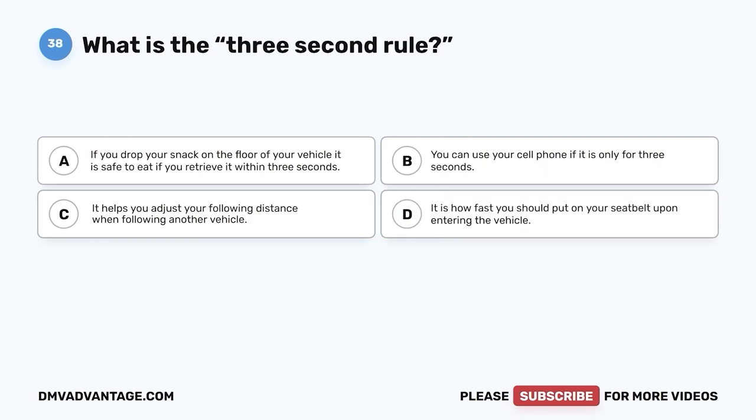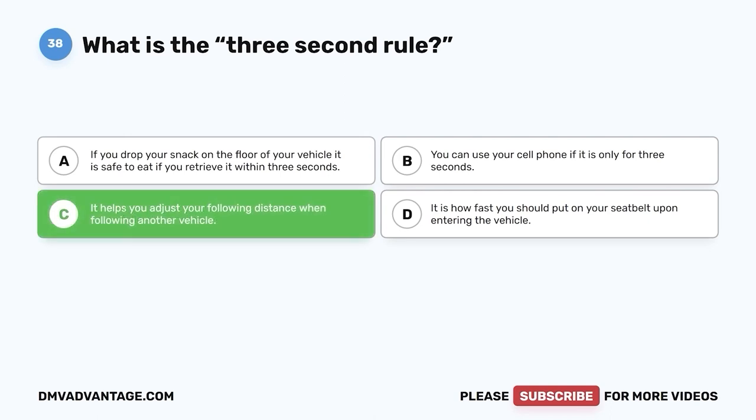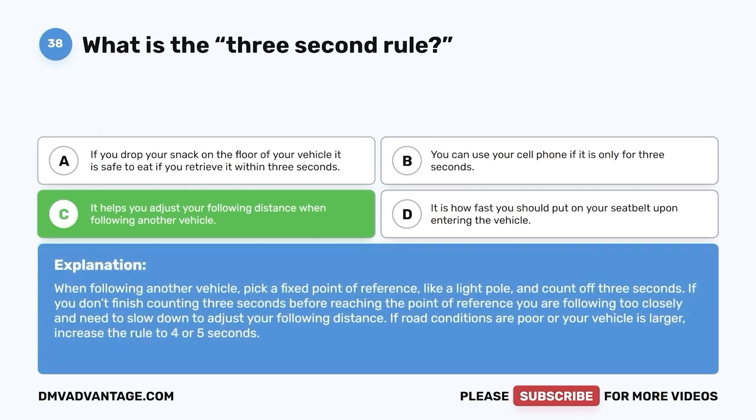Question 38: What is the three-second rule? A. If you drop your snack on the floor of your vehicle, it is safe to eat if you retrieve it within three seconds. B. You can use your cell phone if it is only for three seconds. C. It helps you adjust your following distance when following another vehicle. D. It is how fast you should put on your seat belt upon entering the vehicle. The correct answer is C. When following another vehicle, pick a fixed point of reference and count off three seconds. If you don't finish counting three seconds before reaching that point, you are following too closely and need to slow down. If road conditions are poor or your vehicle is larger, increase the rule to four or five seconds.